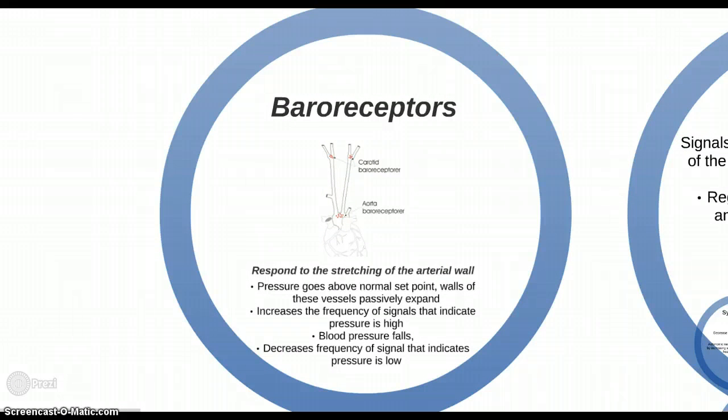Baroreceptors respond to the stretching of the arterial wall. If the pressure goes above the normal set point, the walls of the vessel passively expand, which increases the frequency of signals indicating the pressure is high. If arterial blood pressure suddenly falls, decreased stretch of the arterial wall leads to a decreased frequency of signals indicating the pressure is low.